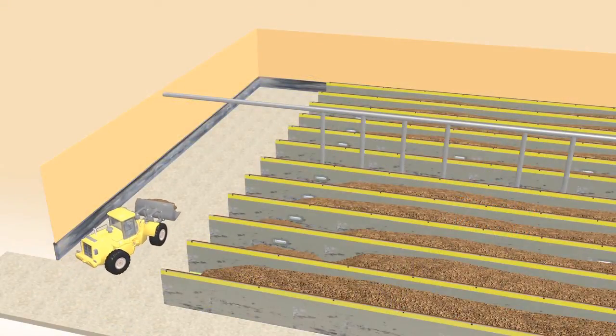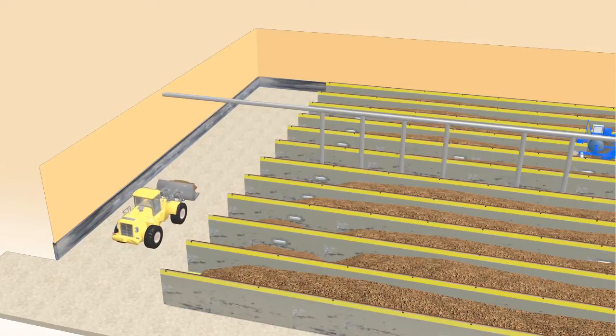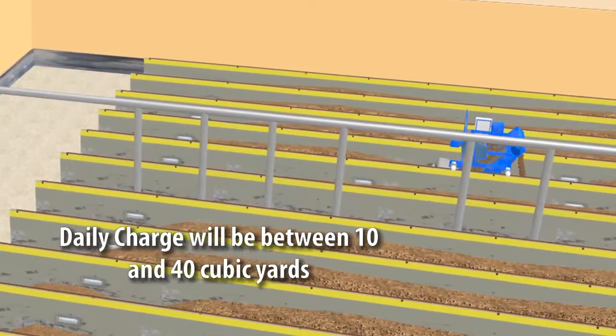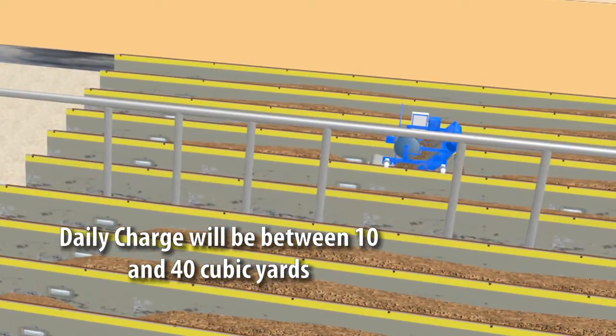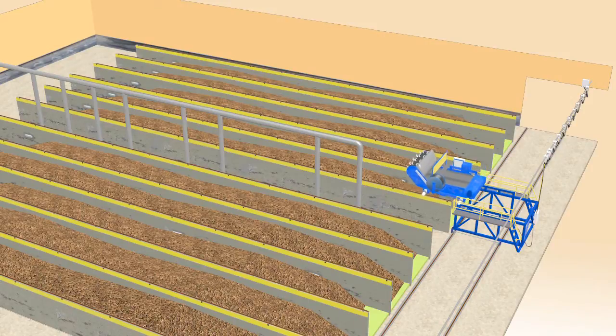During operation, the daily charge of unprocessed feedstock is added to the front loading zone portion of the bay. The charge will typically be between 10 and 40 cubic yards, depending upon the bay height and width. At the other end of the bay, the BDP agitator moves stabilized material into the discharge zone for removal from the bay.